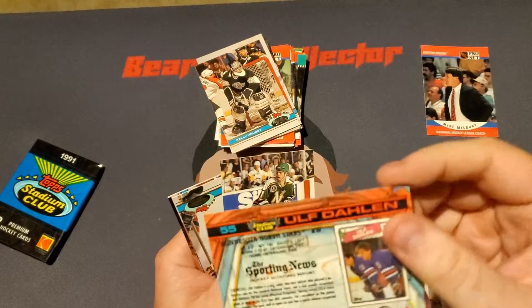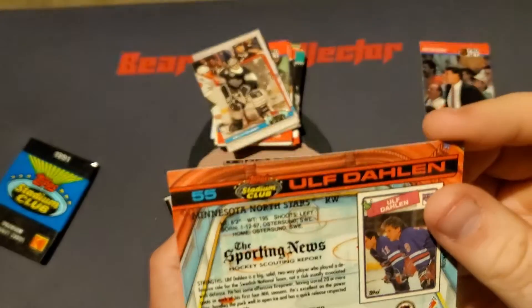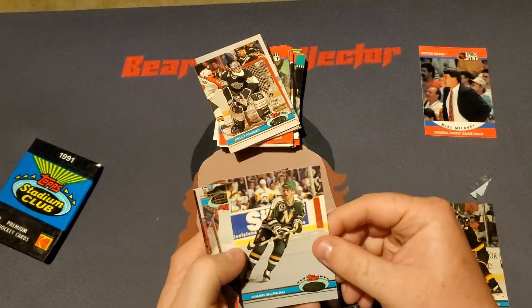We got a Yulof Dahlien. Is this a rookie card, possibly? It looks like it is. Actually, on the right, that says rookie card — so it's not a rookie card, it's a second year card. We got a Mark Burrow.